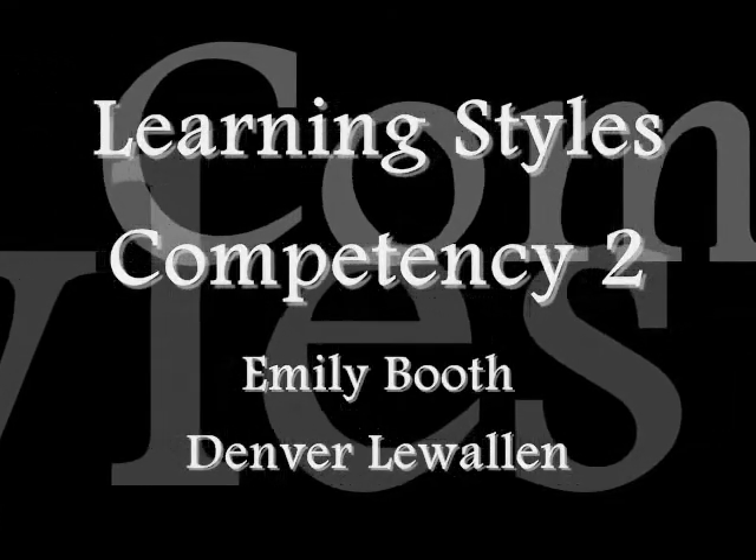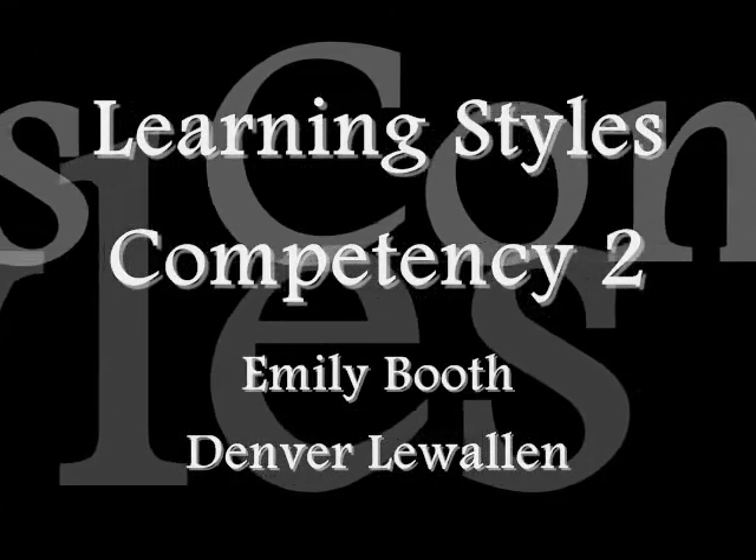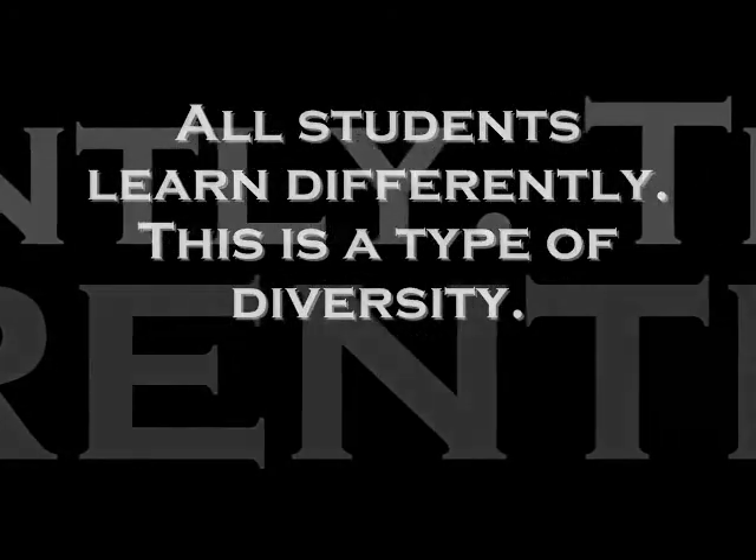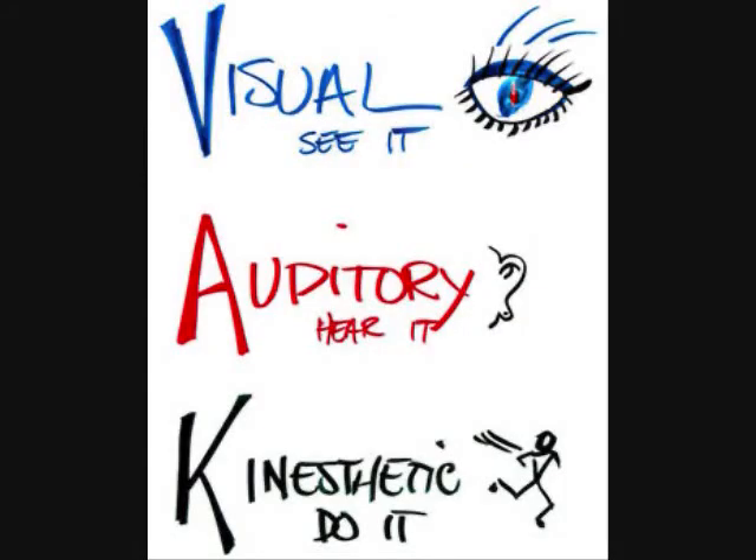Learning Styles, Competency 2, by Emily Booth and Denver Lewallen. All students learn differently — this is a type of diversity. There are three types of learning styles: visual, auditory, and kinesthetic.